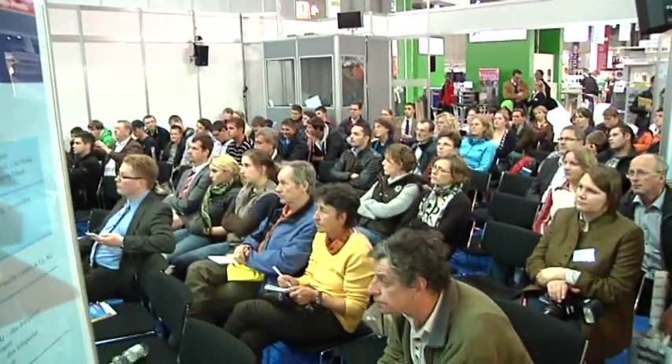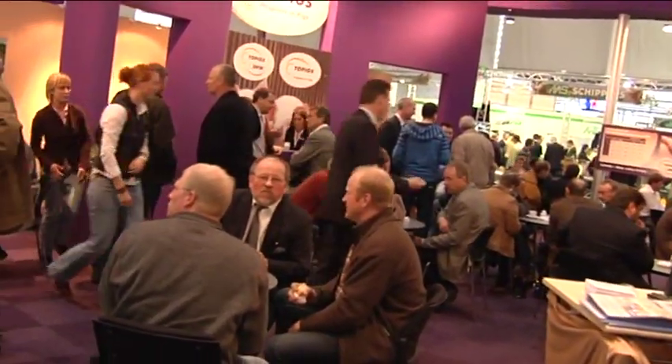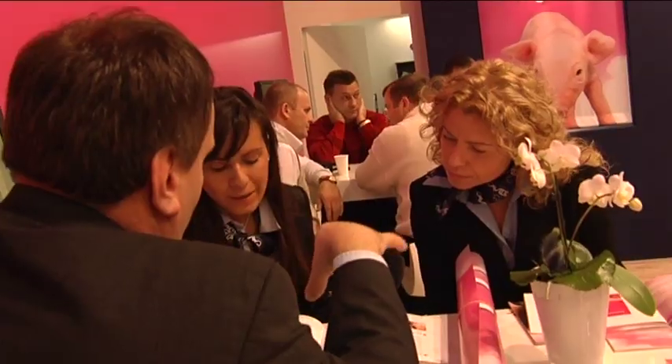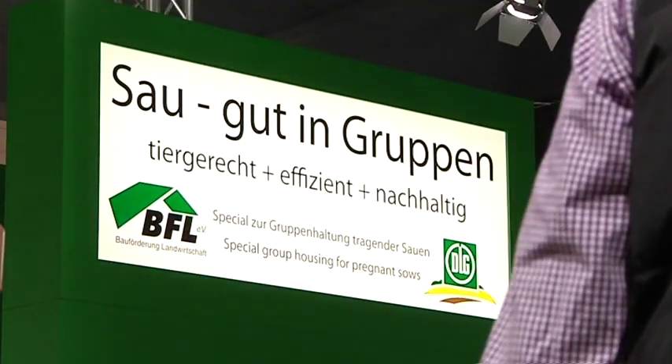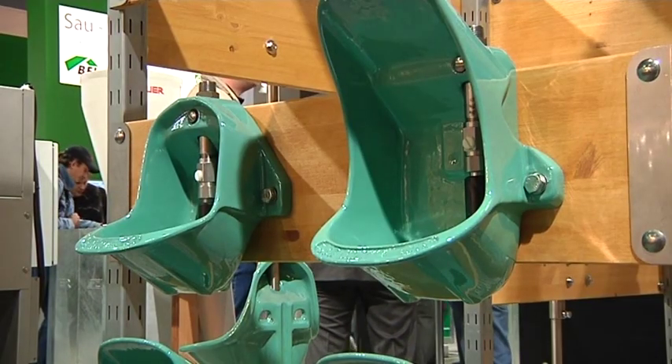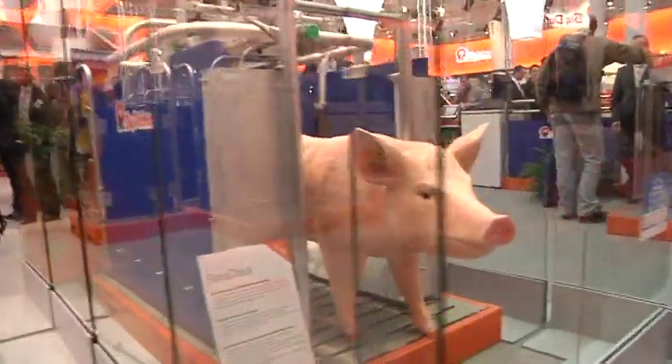Eurotier's technical program is unique. Current topics, focusing specifically on the individual animal species, are dealt with every day in hourly forum sessions. Specials, our shows within the show, explain and illustrate technological connections in partnership with exhibitors, complementing the exhibitors' own presentations.